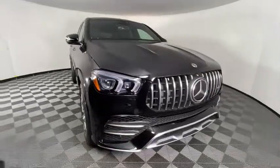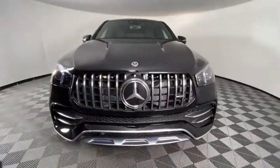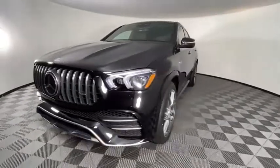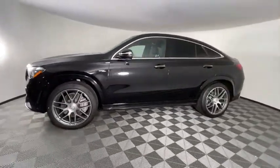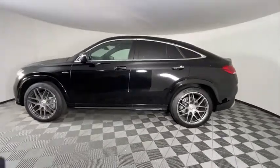Looking for the right vehicle? Check out the 2021 Mercedes GLE. The GLE comes with the full Mercedes luxury experience. It combines sports sedan performance with SUV stability.